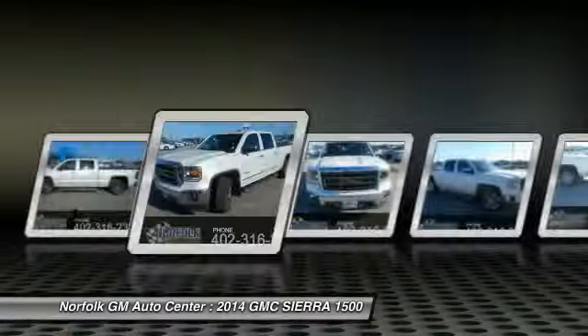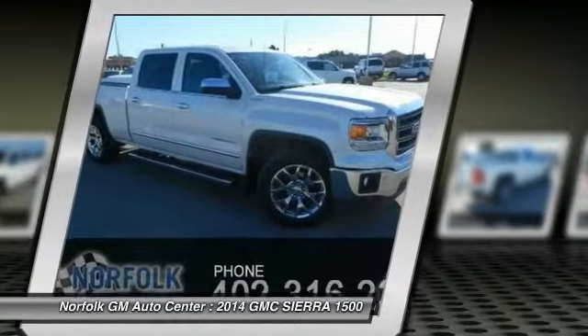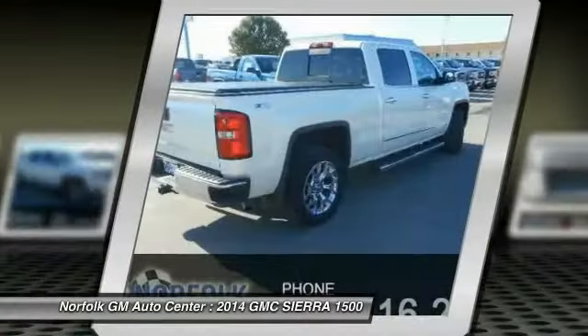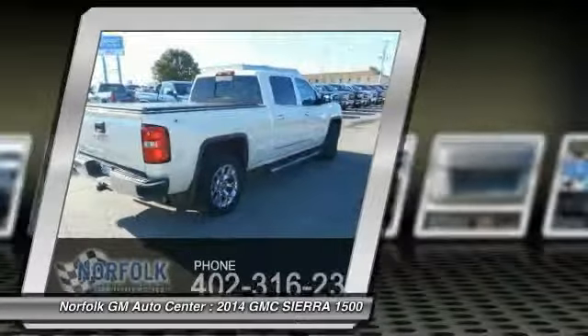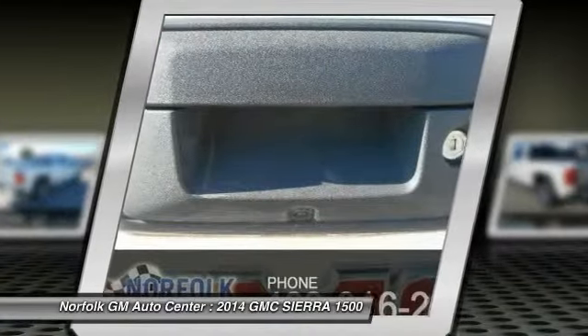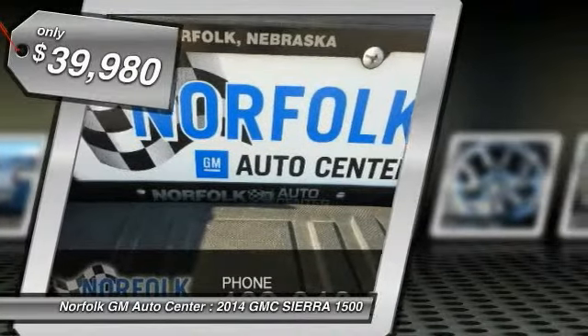The Sierra 1500 now comes standard with a Vortec 6.2L and 5.3L V8 engine and an electronically controlled 6-speed automatic transmission that combines high max hauling capability with precise control, and is priced below $40,000.